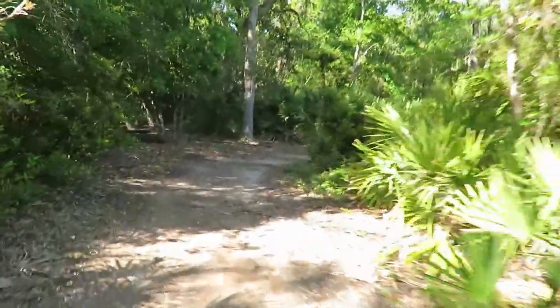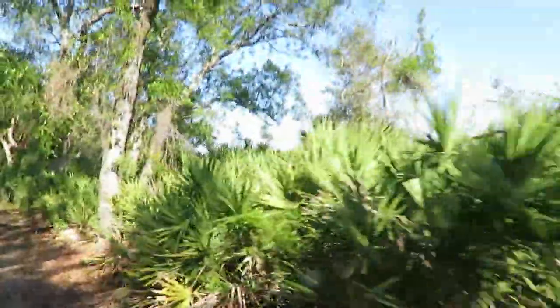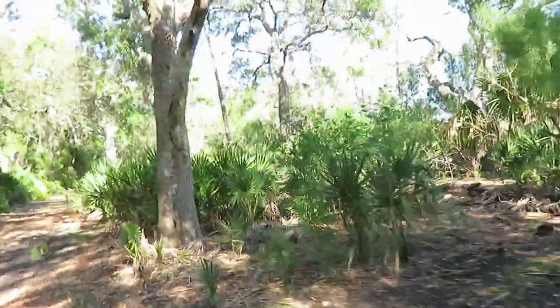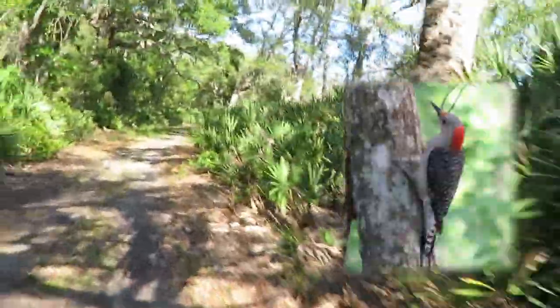We're on this nature trail at Blythe Park. It goes along the water here. Can't really see too much because of the lots and lots of palmettos. Oh! I just hit something — I think I need to watch what I'm doing instead of videoing. It is a cool trail and I have no idea what I hit there. It just flipped off and made a loud noise.